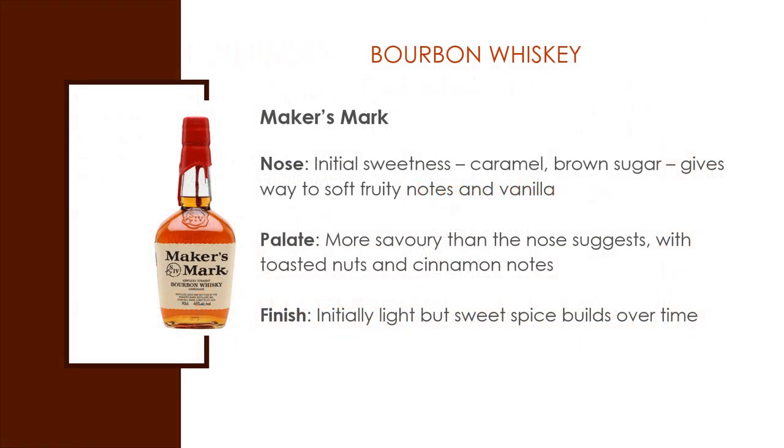Popular brands include Maker's Mark. Nose: initial sweetness — you're going to get caramel, brown sugar, and it gives way to soft fruity notes and vanilla. Flavors or palate: it's more savory than the nose suggests, with toasted nuts and cinnamon notes. And it finishes initially light, but sweet spice builds over time.